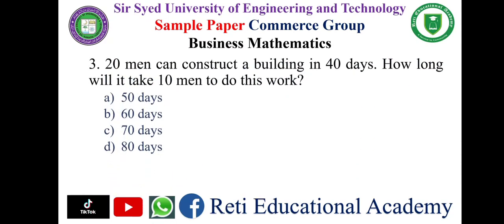Question number three: 20 men can construct a building in 40 days. How long will it take 10 men to do this work? Options: a) 50 days, b) 60 days, c) 70 days, d) 80 days. The correct answer is d) 80 days.